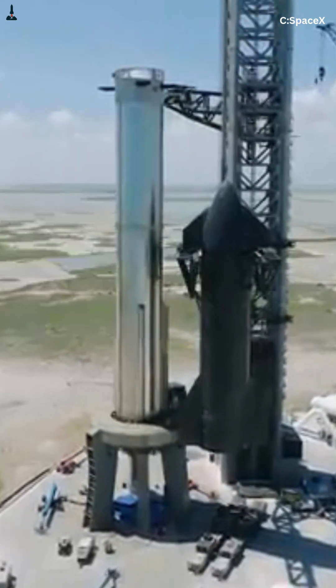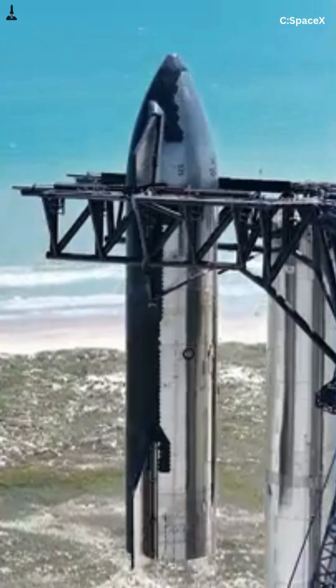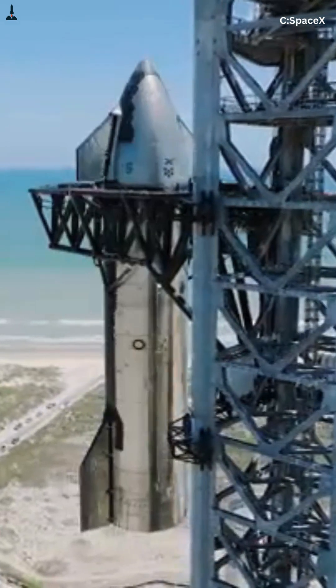If SpaceX actually pulls this off, it would redefine atmospheric entry forever — no wings, no giant aeroshell, just pure aerodynamic control on a 165-foot steel spacecraft.